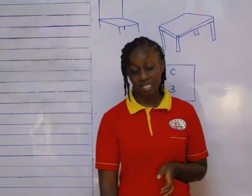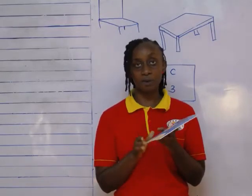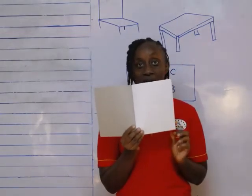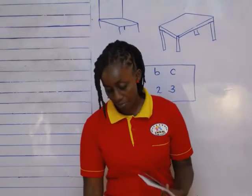Now, I'm going to start with things that we use to write. What is this? This is a book. What do you use a book for? For writing. Remember, this is a book for writing. I also have some books here.